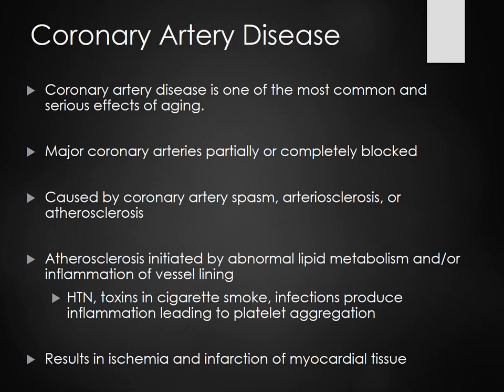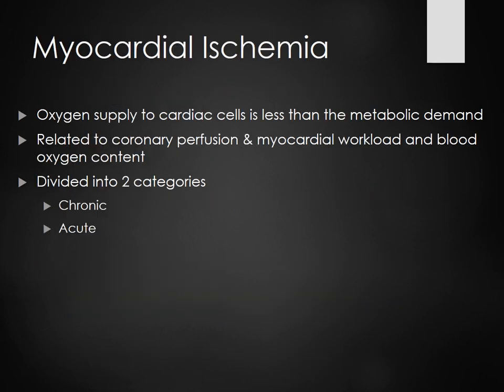The results of coronary artery disease are either ischemia or infarction. Myocardial ischemia means the oxygen supply to cardiac cells is less than metabolic demand — basically, the cells are dying from lack of oxygen. It's related to coronary perfusion and myocardial workload.